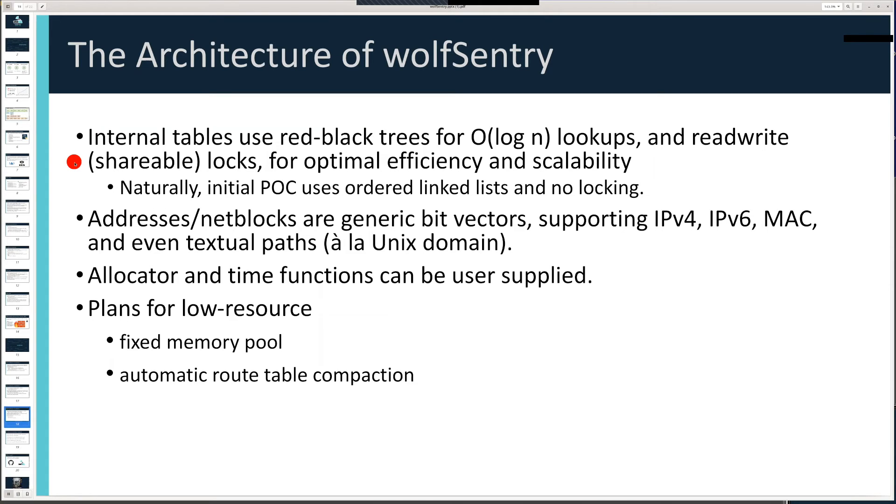We've also implemented a custom shareable lock mechanism that allows many lookups to proceed in parallel inside the high-efficiency lookup table in a multi-processor or multi-threaded environment. This is at the technological limit of how quickly traffic can be classified as abusive or legitimate. The internal architecture is highly generic — it supports IPv4, IPv6, MAC addresses — but we use generic bit vectors and generic prefixing, so any addressing scheme can be used, including USB port addresses or anything that fits this type of scheme.